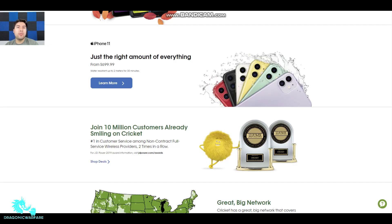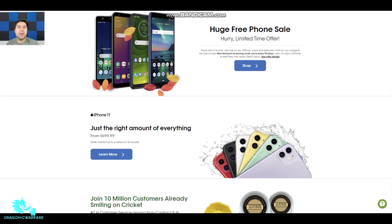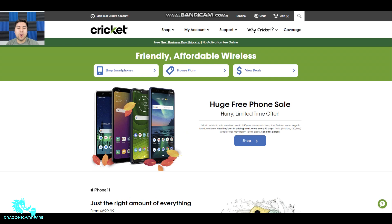Hey guys, going back to another quick form video. Today I have a special video for you — I haven't made a Cricket Wireless video in a while and you guys have been asking for it, so let's get into it. Today we're doing a Cricket Wireless video, specifically talking about some promotions that Cricket Wireless has going on right now.